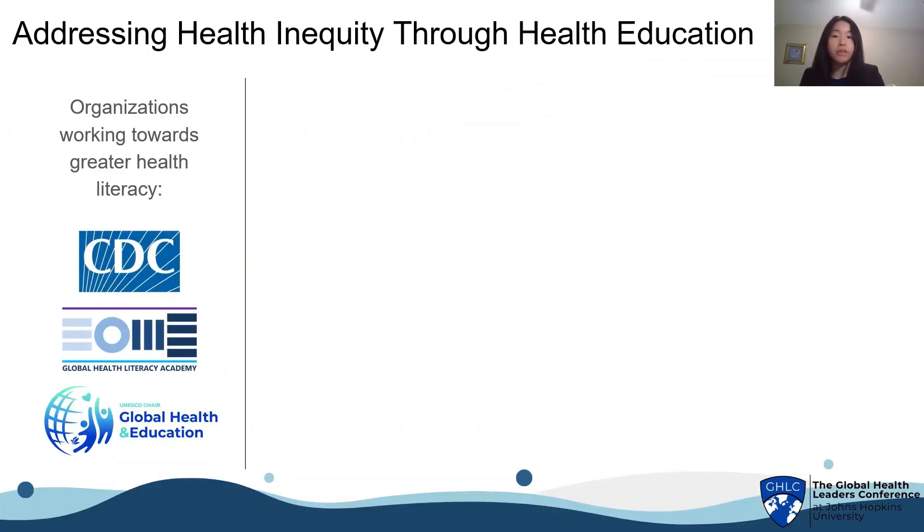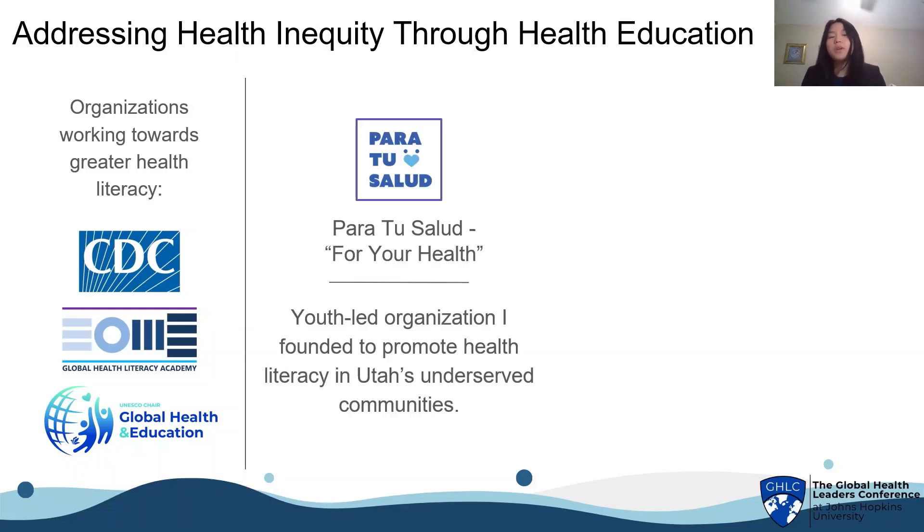There are many organizations around the world working towards addressing health inequity through health education — for example, the CDC, the Global Health Literacy Academy, and UNESCO. But in Utah, we don't have a lot of these great resources, so I founded Para Tu Salud, or For Your Health — a youth-led organization that promotes health literacy to Utah's underserved communities.